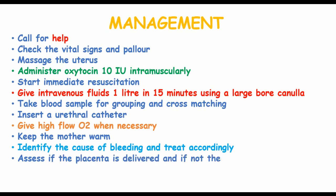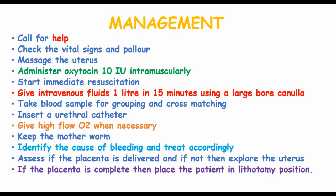When identifying the cause of bleeding, assess if the placenta has been delivered and if not, explore the uterus. Check for any tears and repair accordingly. If the placenta is complete, place the patient in a lithotomy position and check for and repair any trauma.